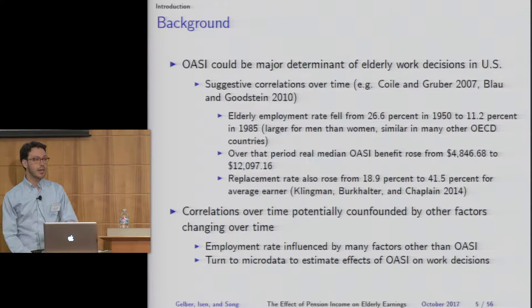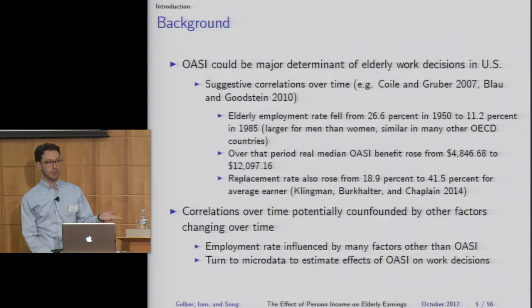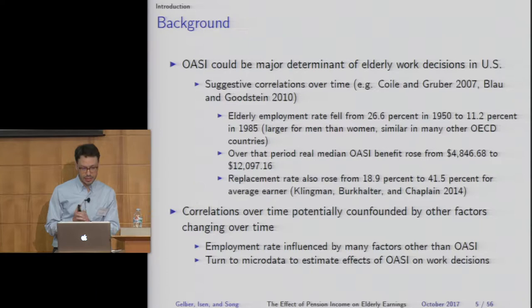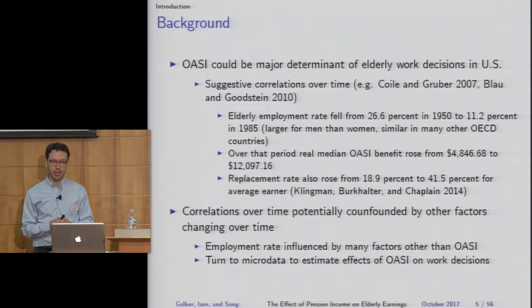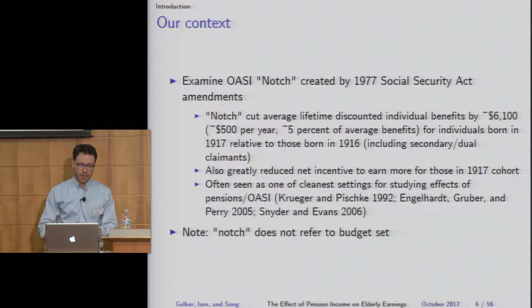There are suggestive correlations over time: the elderly employment rate fell from around 27% in 1950 to about 11% by 1985, and over that period Social Security benefits grew from around $5,000 on average to around $12,000, with the replacement rate more than doubling. Those correlations could be confounded by other factors, so we're going to turn to microdata to estimate effects of Social Security on work decisions.